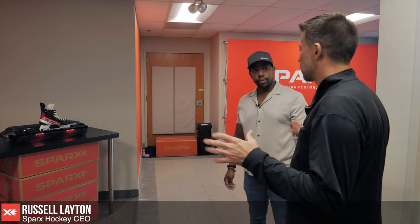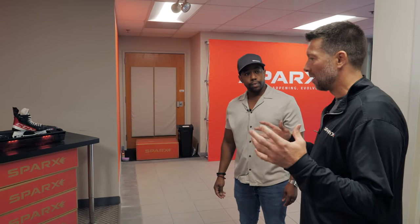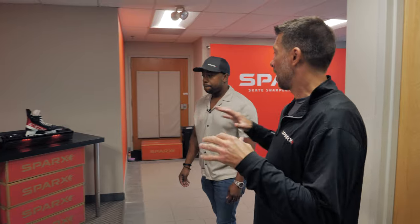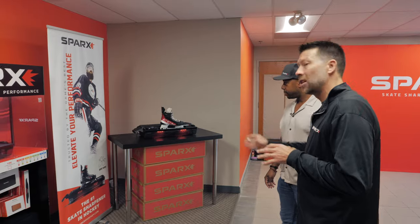So this is our headquarters. We're in Acton, Massachusetts, which is about 30 miles outside of Boston. This is where the entire Sparks team works. We have a few remote people, but we've done a good job here at Sparks keeping the team together all through COVID, so we're mostly an in-office team.